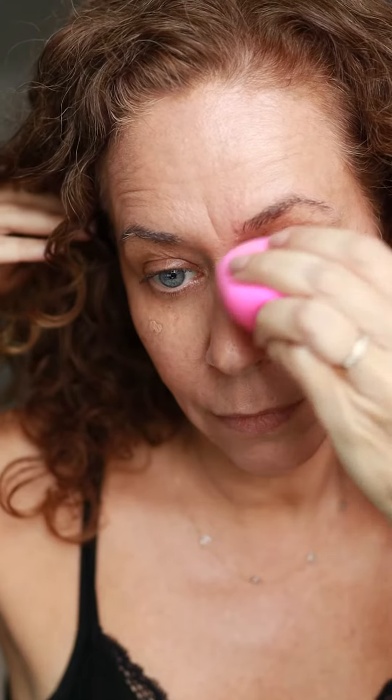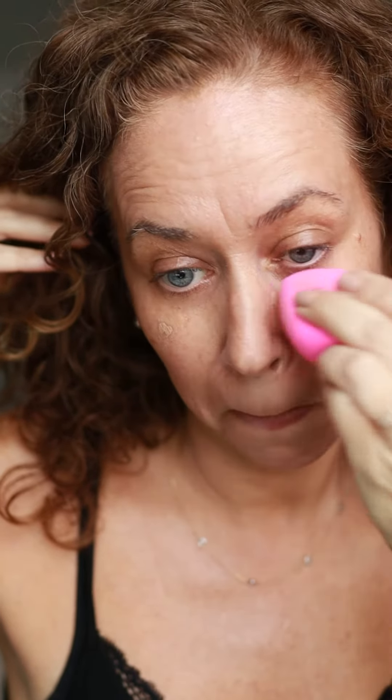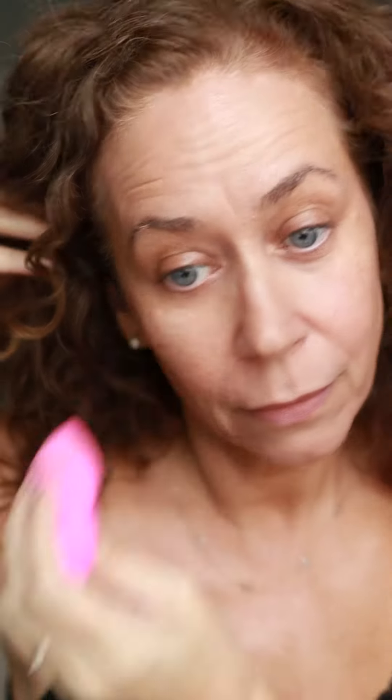Let me show you how great this coverage is. I'm going to first cover all my sunspots that I really don't love. Sunspot gone — you can basically cover anything with this concealer. Isn't that great? It covered my sunspots that I was never ever able to cover.